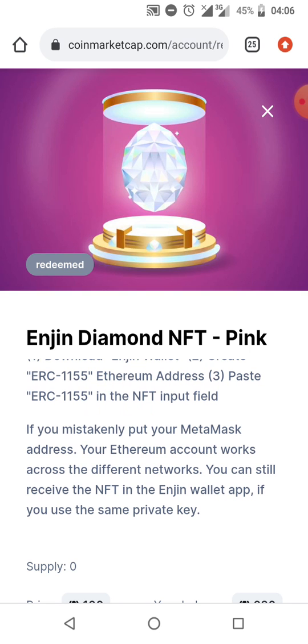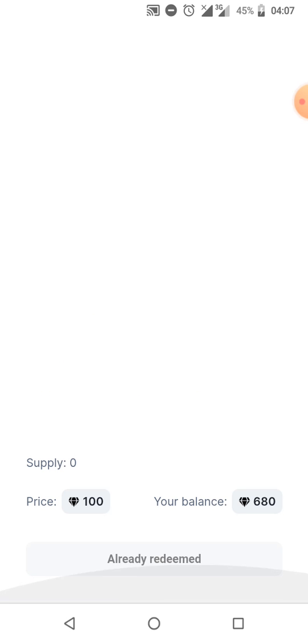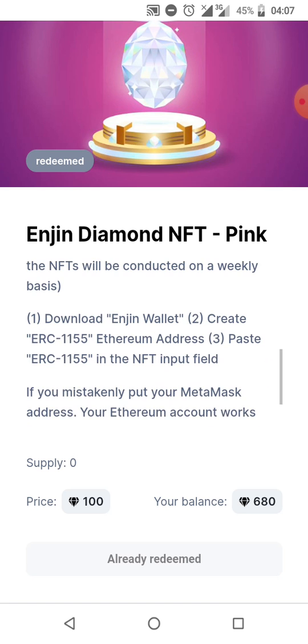If you mistakenly put your MetaMask address, your Ethereum account works across different networks, so you can still receive the NFT in the Engine wallet app if you use the same private key. This one is already showing as redeemed.